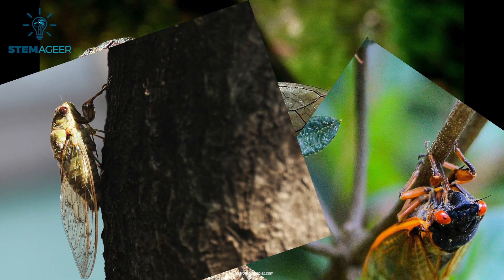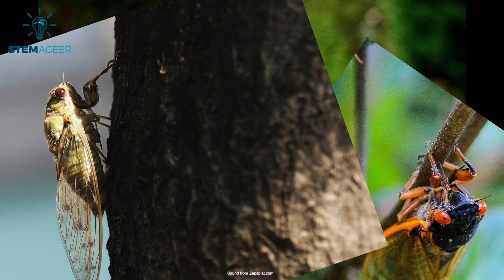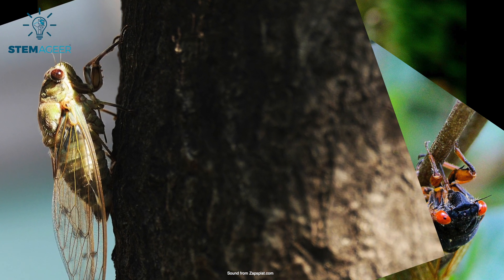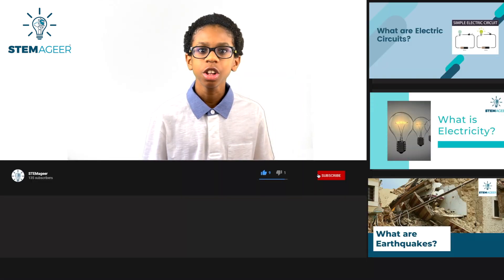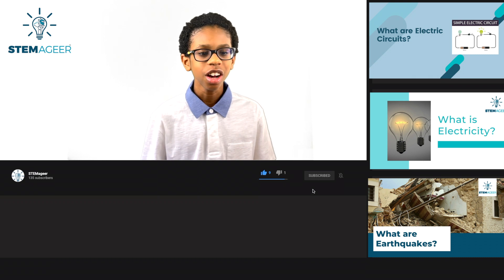Coming soon to a state near you on the East Coast or the Midwestern United States: Cicadas! That's right, today we'll be talking about cicadas. Before we get started, be sure to subscribe to Stemmageer so that you'll be the first to know when an awesome Stemmageer video comes out. And now back to today's topic: cicadas.